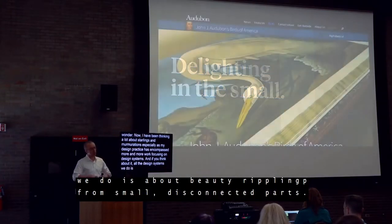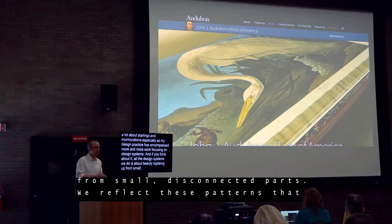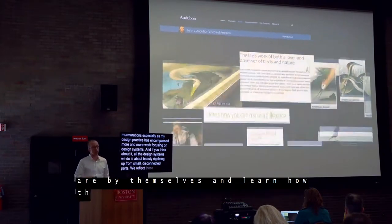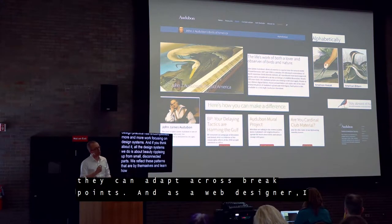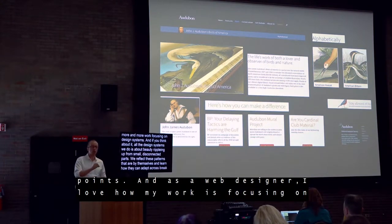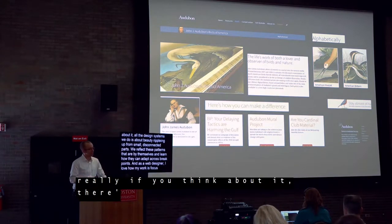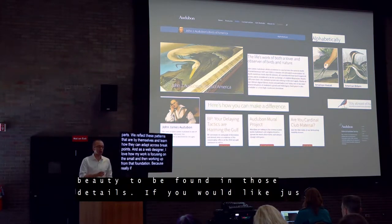We design these patterns, which are effectively little responsive layouts themselves, and we work to understand how they need to change and adapt across different breakpoints. As a web designer, I love that my work has begun focusing on the small and then working up from that foundation, because there's an incredible amount of beauty to be found in those details.